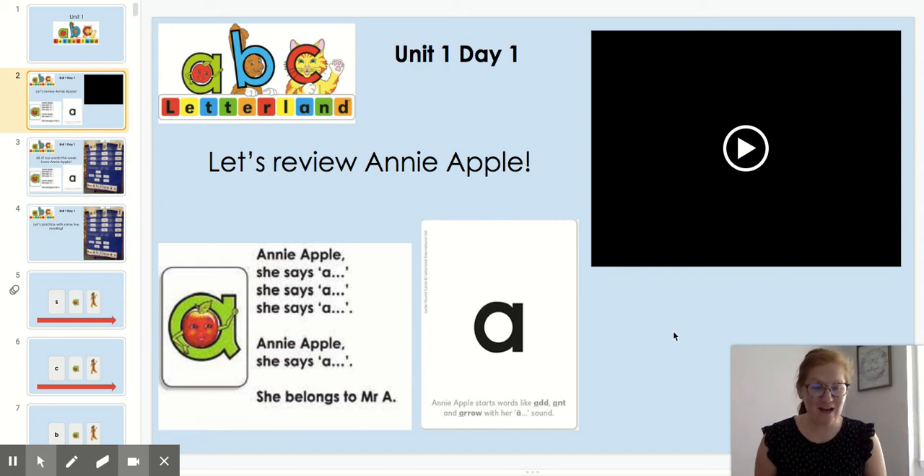Hi first grade friends, I'm Miss White and I'm going to be teaching you unit one of Letterland. Now Annie Apple is a very important Letterlander because she is a vowel sound. Almost every word has at least one vowel. We're going to see that we can make lots of words with Annie Apple, so we're going to review her really quick just to make sure you remember.